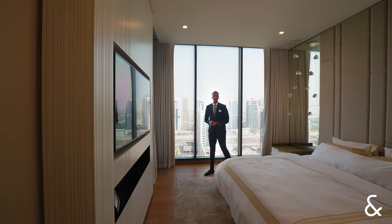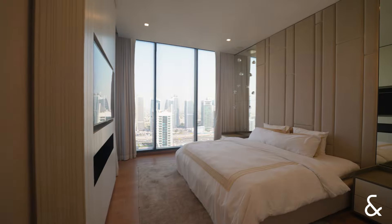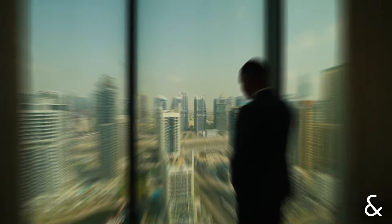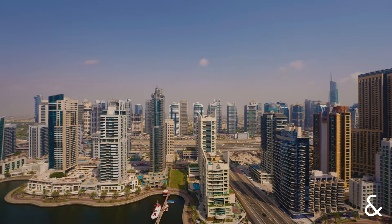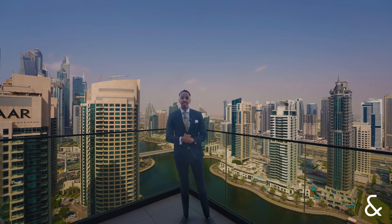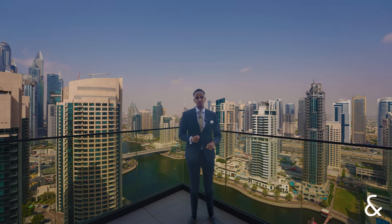One of the main highlights of this penthouse is this beautifully upgraded master bedroom which comes with a lovely full marina view. If you would like a full bedroom duplex penthouse in the sky, then please contact me on the details provided.